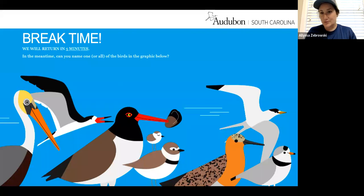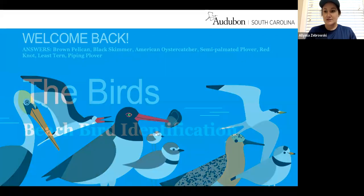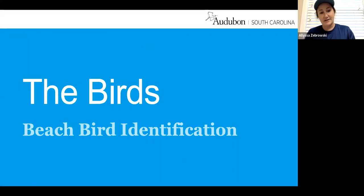While this is a pre-recorded presentation, you can pause at any time. The next part of our presentation is going to cover beach bird identification. Here on screen we have some graphics of several of our different shorebirds and seabirds.